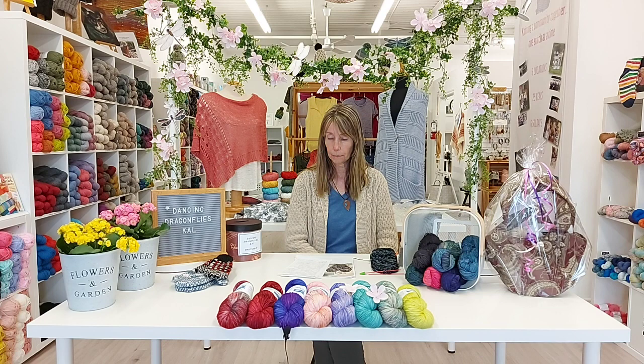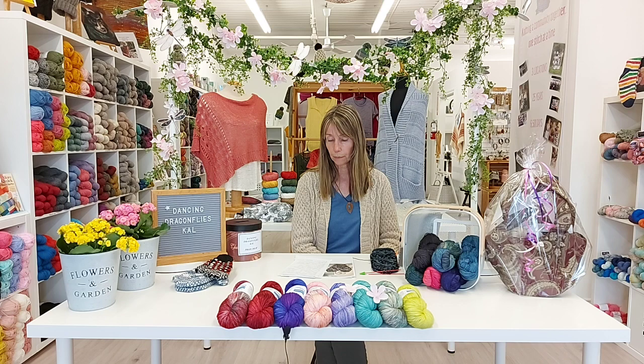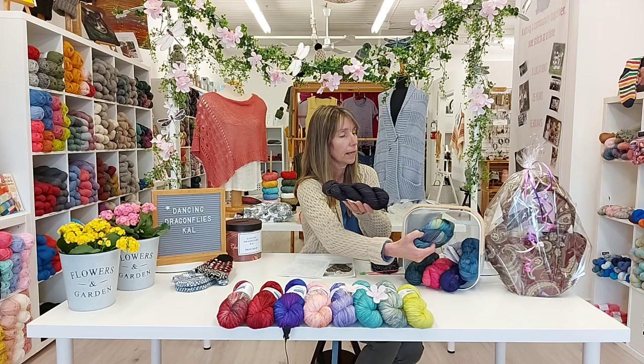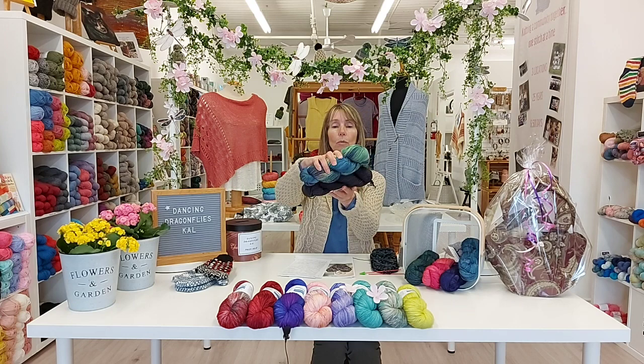Welcome to the new knit-alongers that have joined us this week. I'm going to show you the colors they have chosen for your inspiration. Sandra signed up just today — she was on her way to get a vaccine — and she has chosen the dark gray paired with this lovely combo, Malabrigo Indecita.